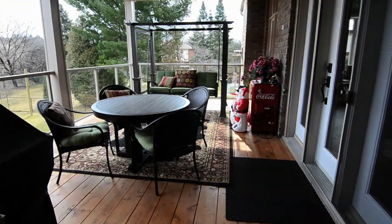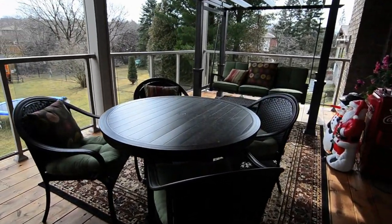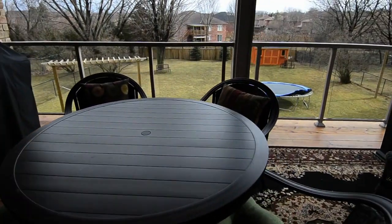Added luxuries in this home include plantation shutters, custom draperies and window coverings, all the electrical light fixtures, a home alarm system, and a seven-zone audio system.